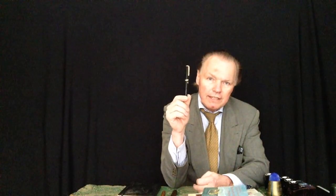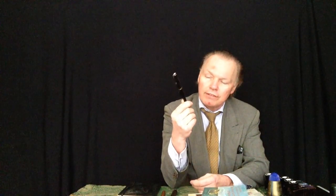Der Mont Blanc number 12 aus den 60er Jahren, der wurde von 1960 bis 1970 gebaut, ist einer meiner beliebsten Füllhalter, eben weil er so gut in der Hand liegt. Jetzt habe ich hier ein ungebrauchtes Modell gefunden, den werden wir uns aus der Nähe angucken.